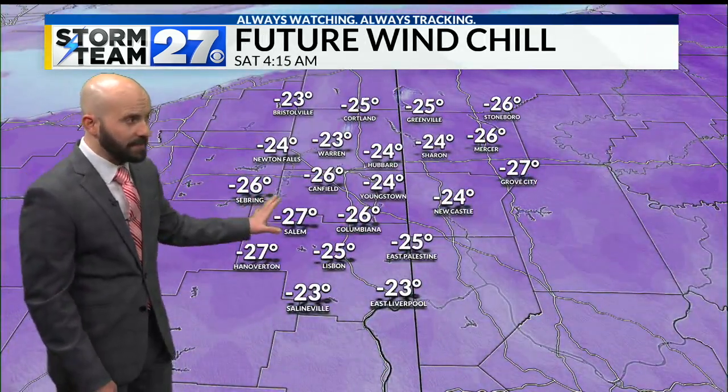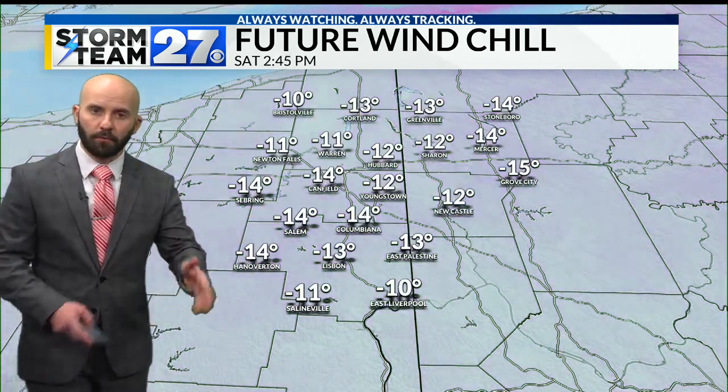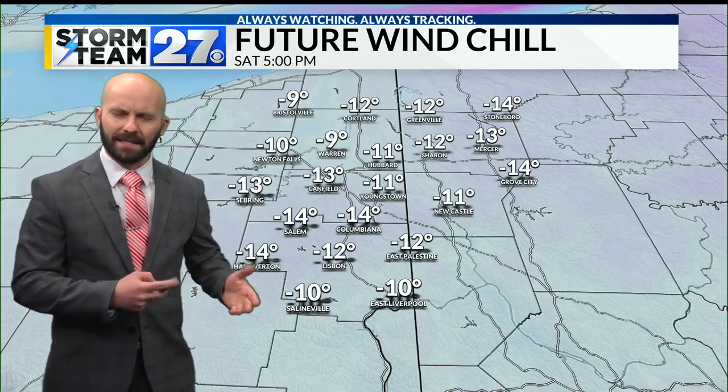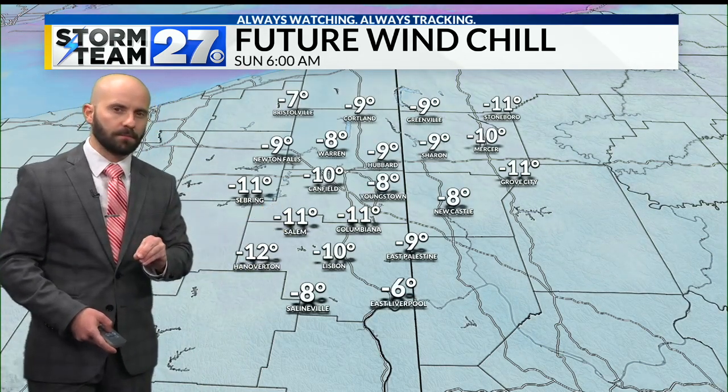But with temperatures not warming very much we're still going to see these frigid wind chills. Look at the readings across the entire region — in eastern Ohio and western Pennsylvania we have some of the coldest wind chills in the entire region right now. Through tonight I expect that to range between about minus 20 to minus 30. During the day tomorrow there are some improvements; as winds come down and air temperatures warm a few more degrees, wind chills will drop to about minus 10 to minus 20, hovering in that range overnight into Christmas morning.